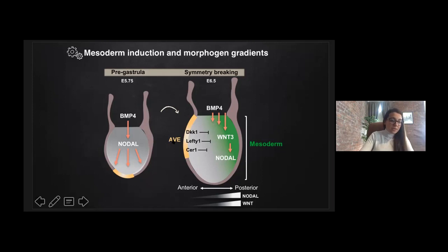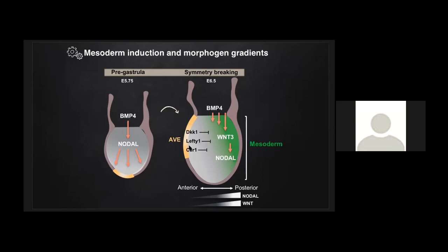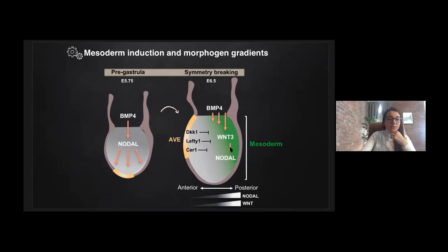The source of these signaling gradients is known to be the anterior visceral endoderm — in short, the AVE — shown in yellow in this illustration. This AVE signaling center functions as a signaling center overlaying the anterior epiblast. Inhibitors such as DKK1, LEFTY1, and CER1 are expressed from the AVE. They confine Wnt, BMP, and nodal signals to the posterior of the embryo. As a result, formation of mesoderm marks the symmetry breaking.